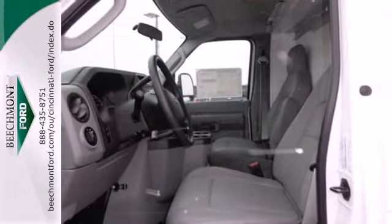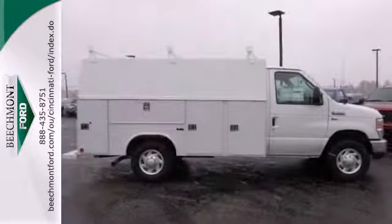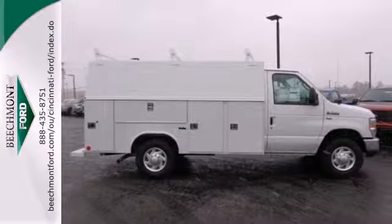The anti-lock brakes and advanced track with roll stability control give you peace of mind on the road. Always on the job. Take home this full-size van today.